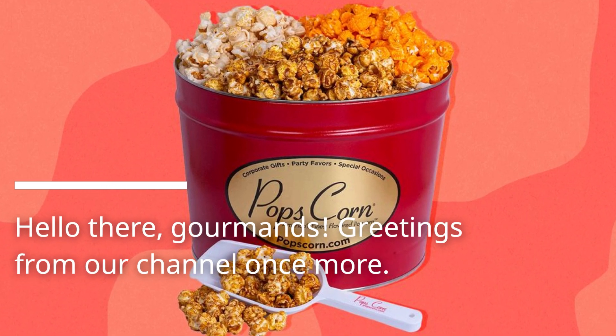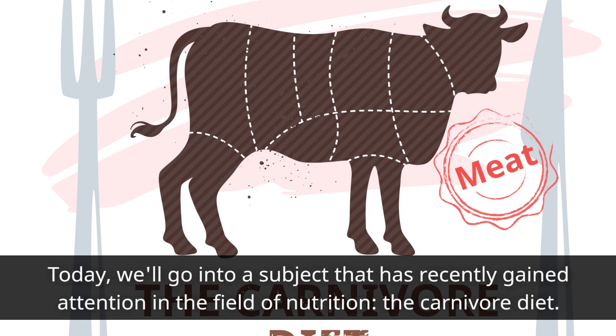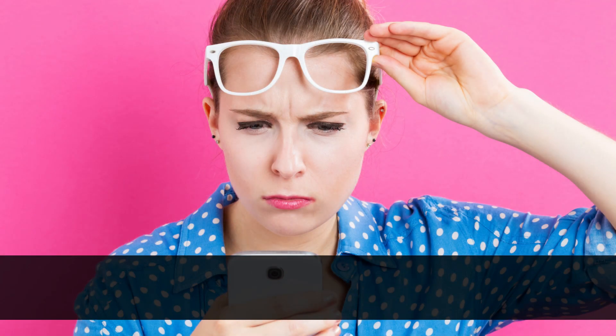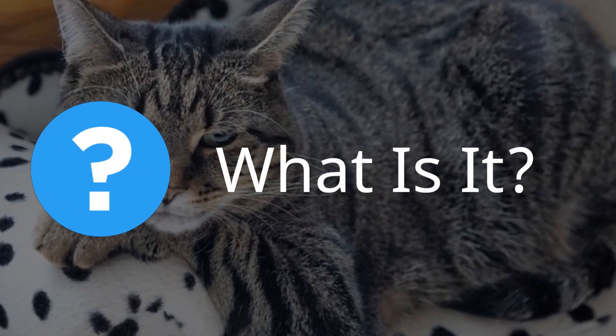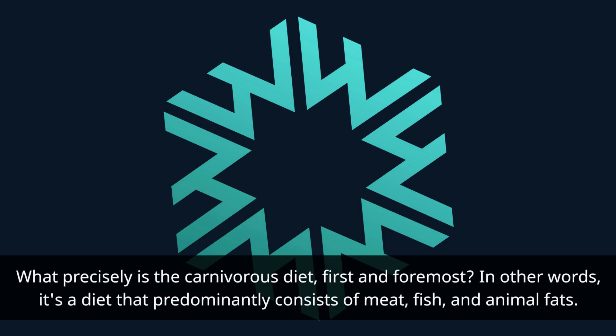Hello there, gourmands! Greetings from our channel once more. Today we'll go into a subject that has recently gained attention in the field of nutrition: the carnivore diet. If you've ever been curious about the details of this diet that emphasizes meat, in this video, Happy Body Hacks will introduce you to some delectable carnivore diet dishes and guide you through a normal day meal schedule.